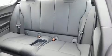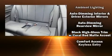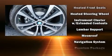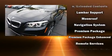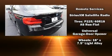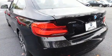BMW ensures the safety and security of its passengers with equipment such as brake assist, an emergency communication system, and four-wheel disc brakes with ABS. Sophisticated all-wheel drive assures superb handling in any weather condition.